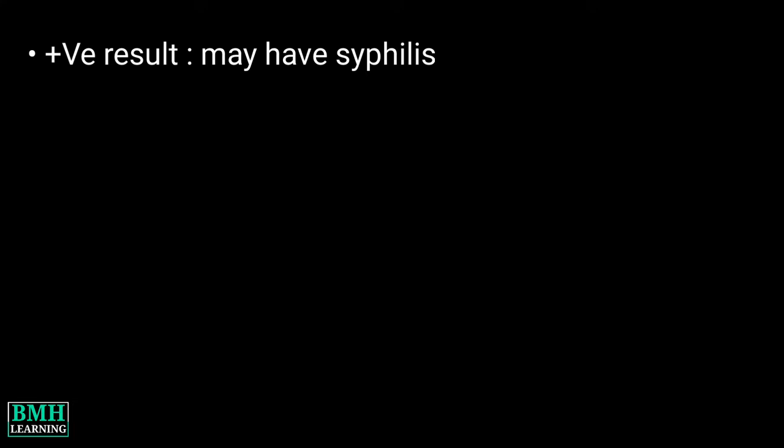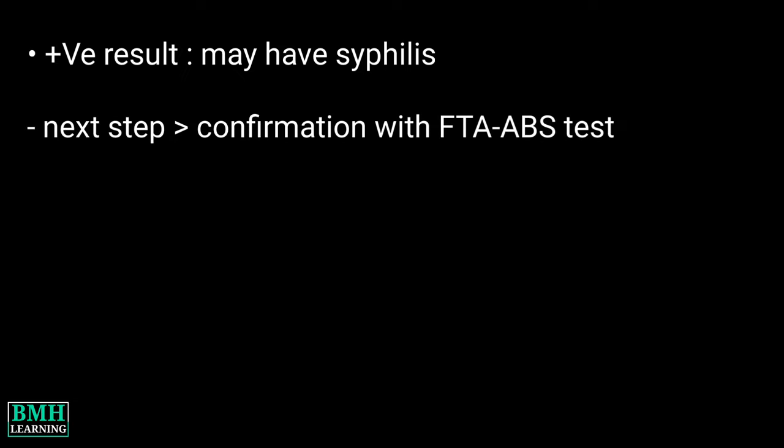Abnormal results: A positive test result means you may have syphilis. If the test is positive, the next step is to confirm the results with an FTA-ABS test.